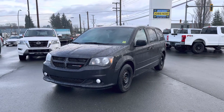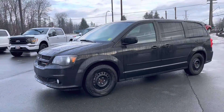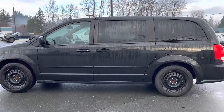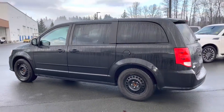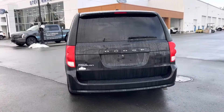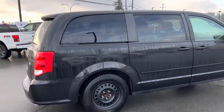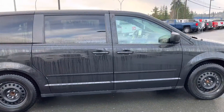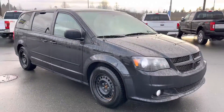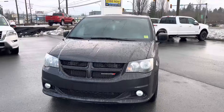Hey Manny, this is Brandon here over at Steve Marshall Ford. I just want to thank you again for reaching out. It's Thursday morning, Campbell River weather is beautiful. I did initially reply to your inquiry with us through Car Gurus — that would have been on Tuesday — and I just wanted to reach out and film you this video.